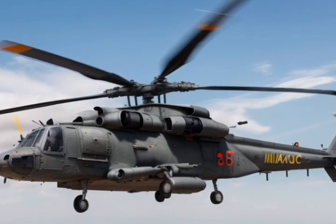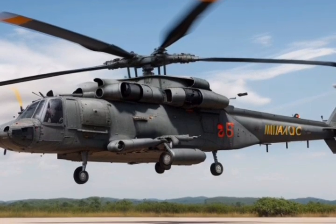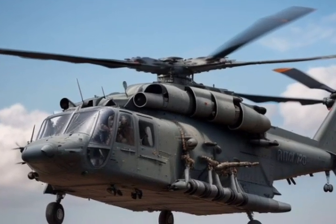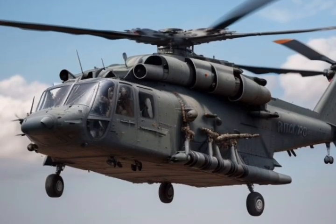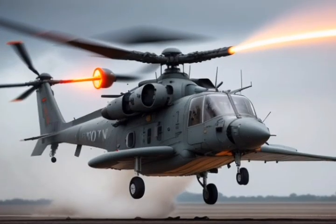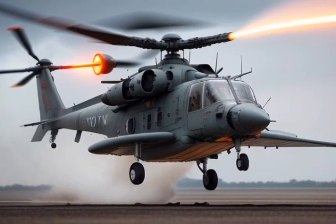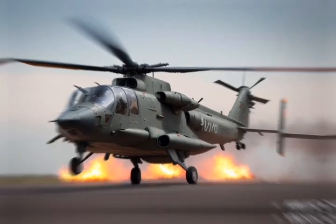Overview. The Mi-28NM Havoc is not just an attack helicopter — it's a symbol of Russian engineering at its finest. Designed as an all-weather, day-and-night combat helicopter, it combines brute force, advanced tech, and survivability. It's often referred to as a flying tank, and for good reason. Let's break down what makes the Havoc such a formidable machine.